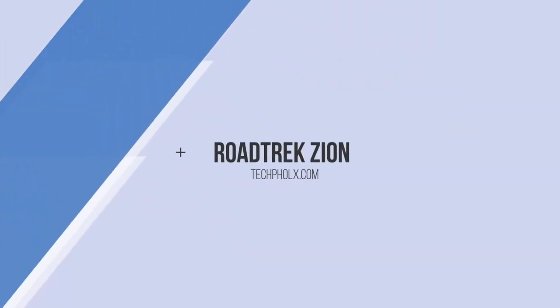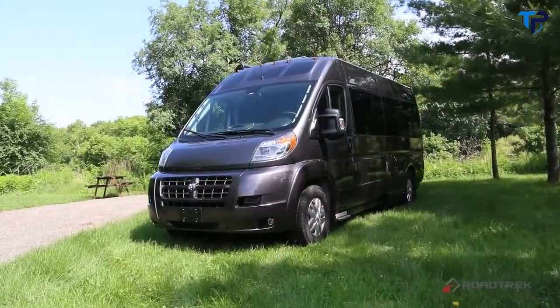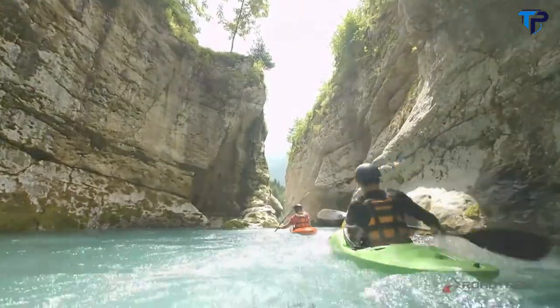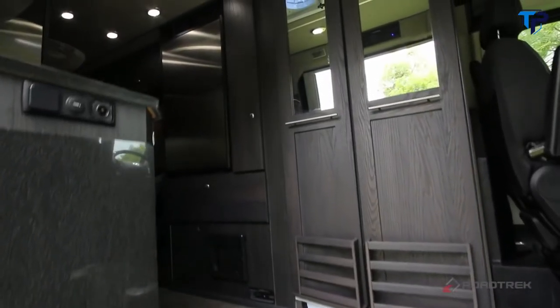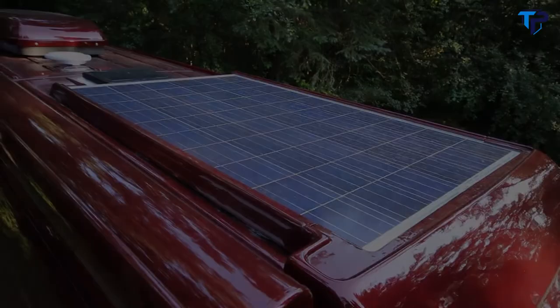The newest addition to the Roadtrek fleet was designed and built for those with a passion for the outdoors. The all-new Roadtrek Zion is the perfect vehicle for those who love and live an active lifestyle. Our engineers set out to create a vehicle that offers an abundance of storage, comfortable surroundings, and all the amenities to get you off the grid.